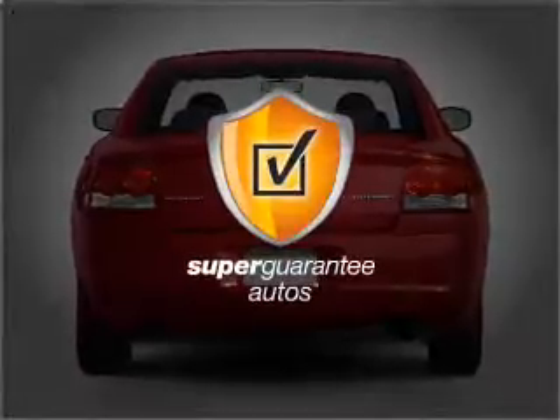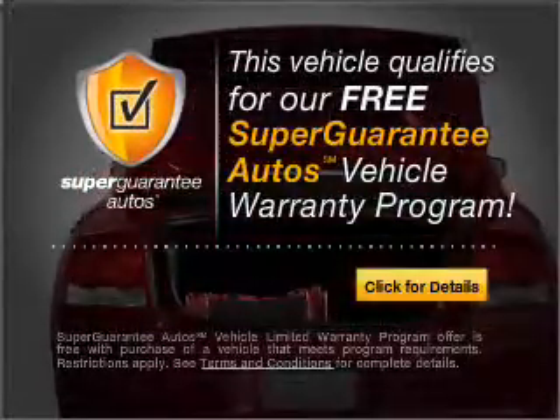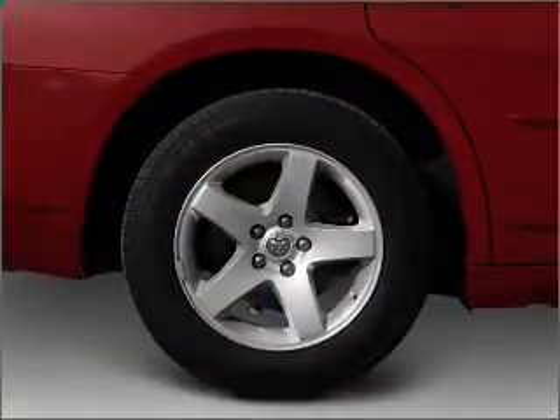This vehicle qualifies for our free Super Guarantee Autos Vehicle Warranty Program. Buy a vehicle and get a free warranty from us, only at everycarlisted.com. Premium wheels give a more luxurious look, and the anti-lock braking system will help deliver you safely to your destination.